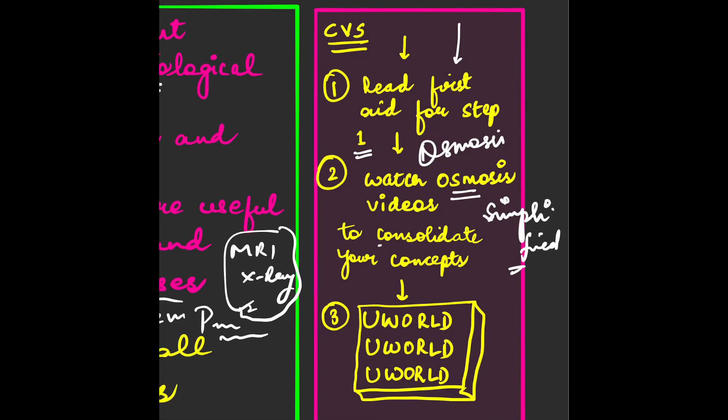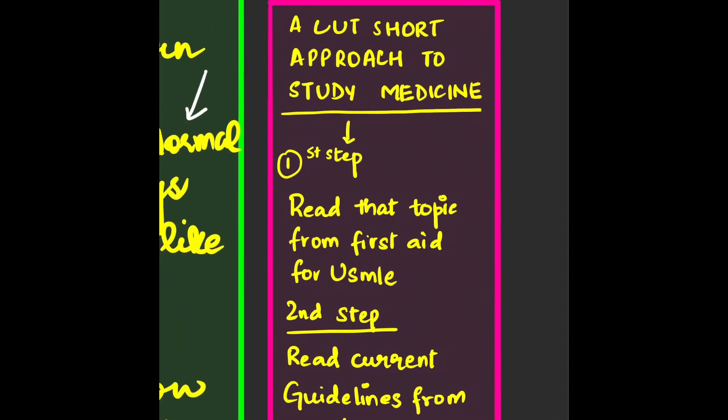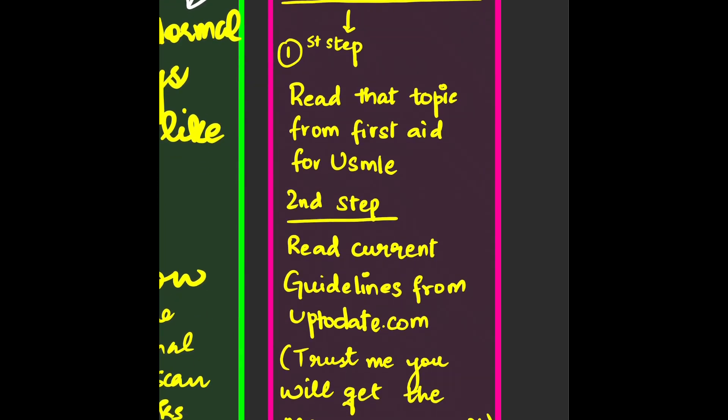Coming on to CVS, you have to read First Aid for Step 1 first, then watch Osmosis videos. I cannot emphasize enough how nice the Osmosis videos are — they explain topics in such a simple and interactive way that you don't get bored. After those two steps, you move on to UWorld, which is very, very important for Step 2 CK as it is the main source.